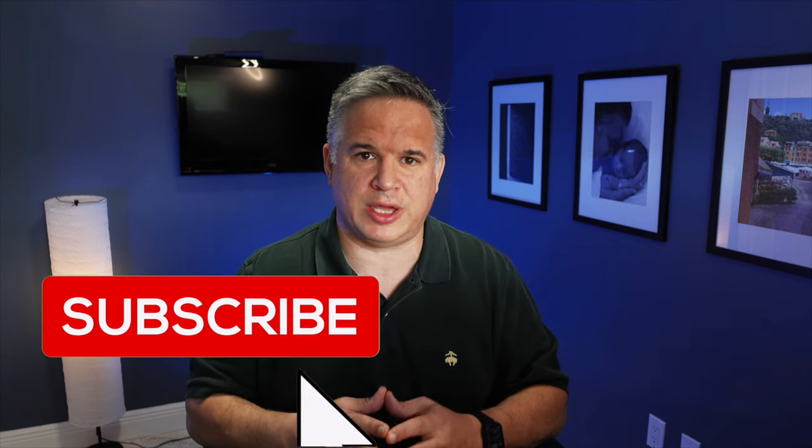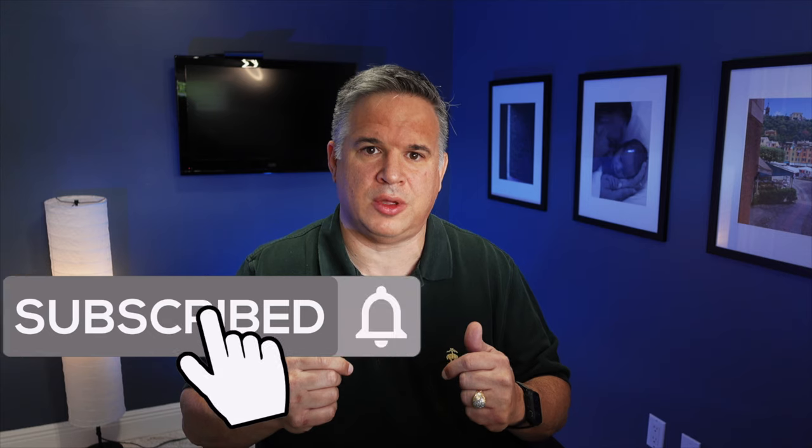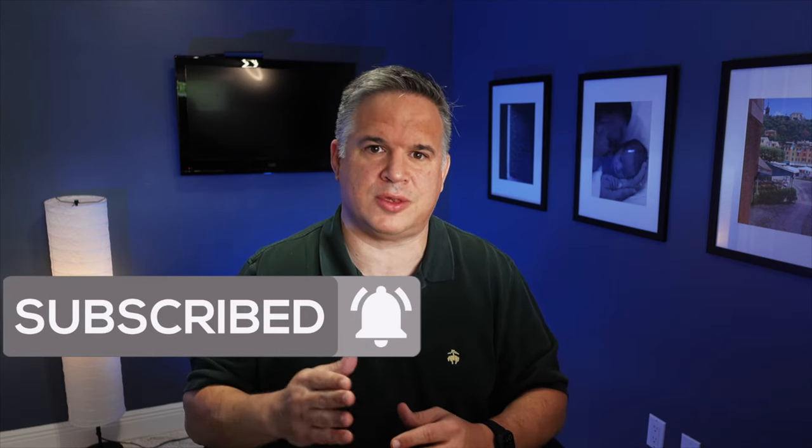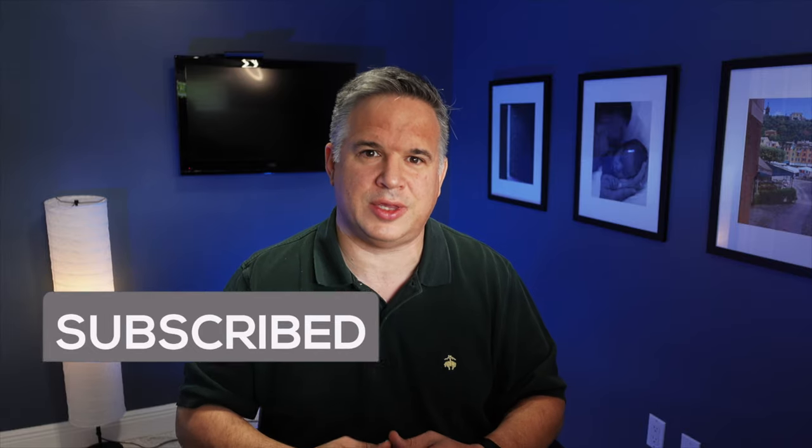I hope this video has been informative. Remember, if you have any questions whatsoever, I can help point you in the right direction — just put a comment down below and I'll get back to you. Thank you so much. This has been Vince from Invincible Tech, and I look forward to seeing you in the next video.